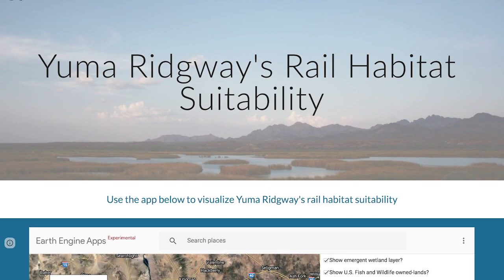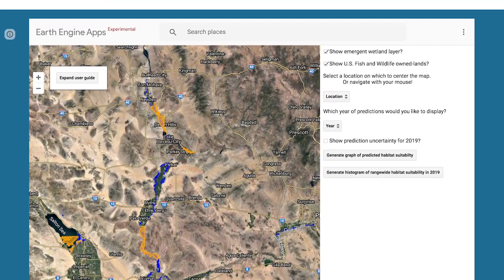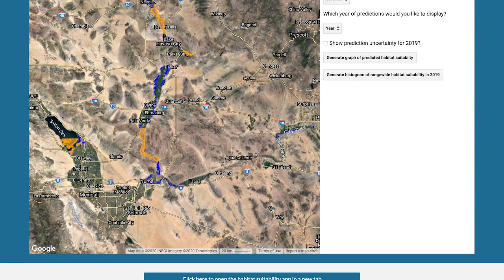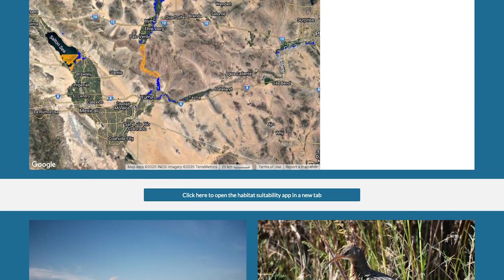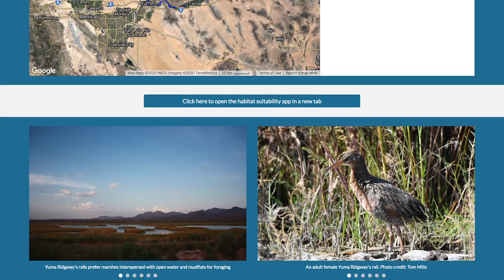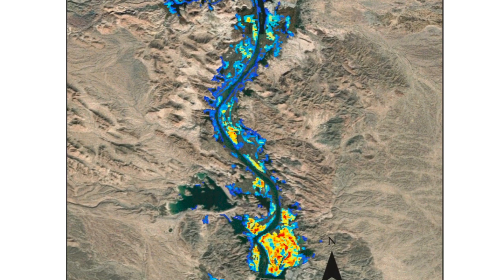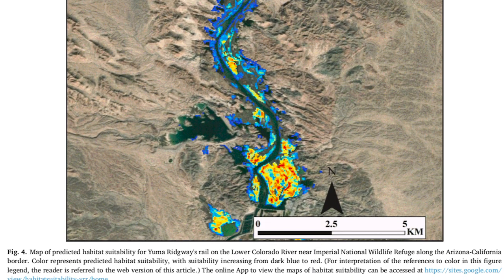We built this tool that is accessible to managers, and they can view it — it's updated annually. So they'll have up-to-date predictions of habitat suitability throughout the entire range of the species, and they can really focus in on the areas that need management, that don't need management, or that perhaps need on-the-ground confirmation. It should be a powerful tool to more effectively and efficiently allocate limited resources to ideally one day get this species fully recovered.